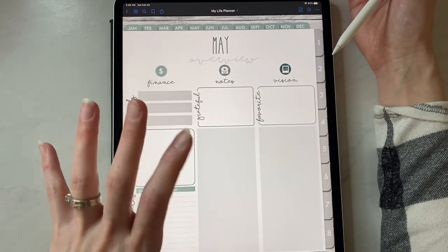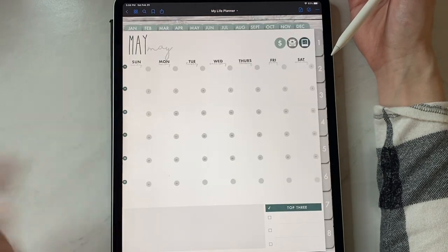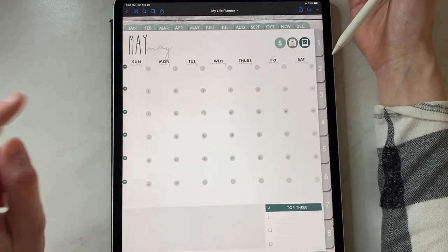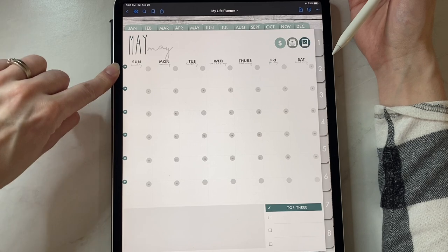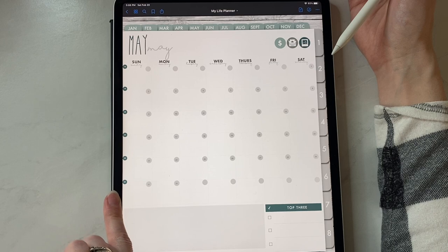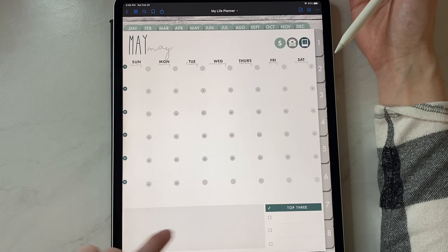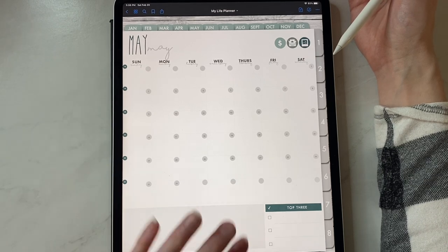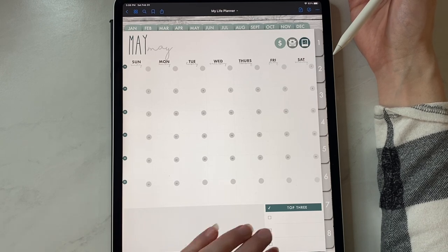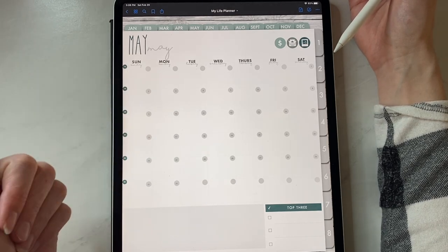On all of our overview pages, you can get to the monthly spread by clicking the name of the month. So this is going to take us to our monthly spread. These days are not clickable because it's not a daily planner — it is just a weekly planner. Your weeks over here are clickable and they are numbered one through 52, so you know which week number you are on. Again, quick links to the finance notes and vision board, a top three, and that horizontal widget spot down here, which can also be for notes or pictures or whatever you would like — it doesn't have to be for a widget. This is dated; we do have dated and undated, and this is a Sunday start — we do have a Monday start as well.